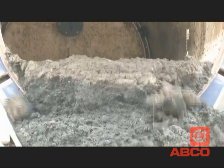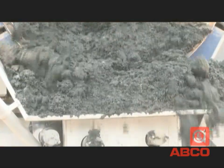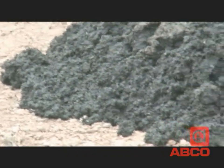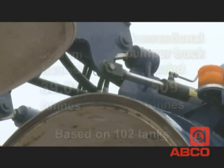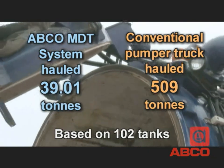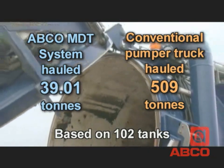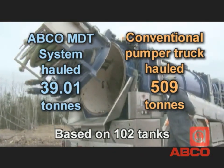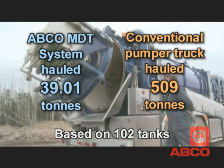The solids are stored in the truck and then simply disposed of at a composting facility. Greenhouse gas production is reduced and you don't have to burn fuel hauling water. In a recent study, an ABCO MDT truck hauled just over 39 tons of solids, while a conventional pumper truck hauled over 500 tons of mixed solids and liquids from the same number of tanks.